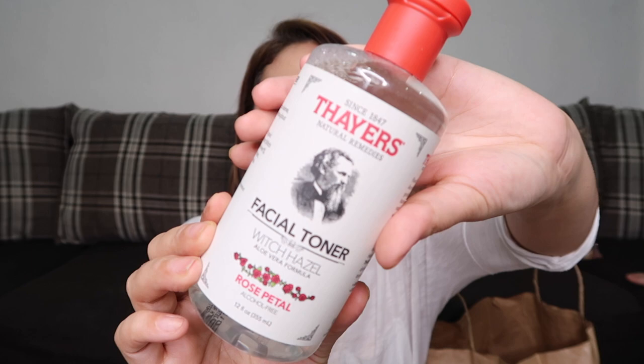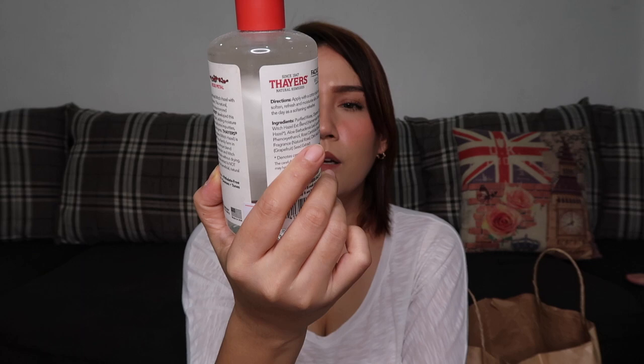The next product is the Thayer's Witch Hazel Facial Toner — Aloe Vera Formula in the Rose Petal scent. This costs 695 pesos for 355 ml. I've tried the small version of this before and I loved it, so I bought the bigger size.